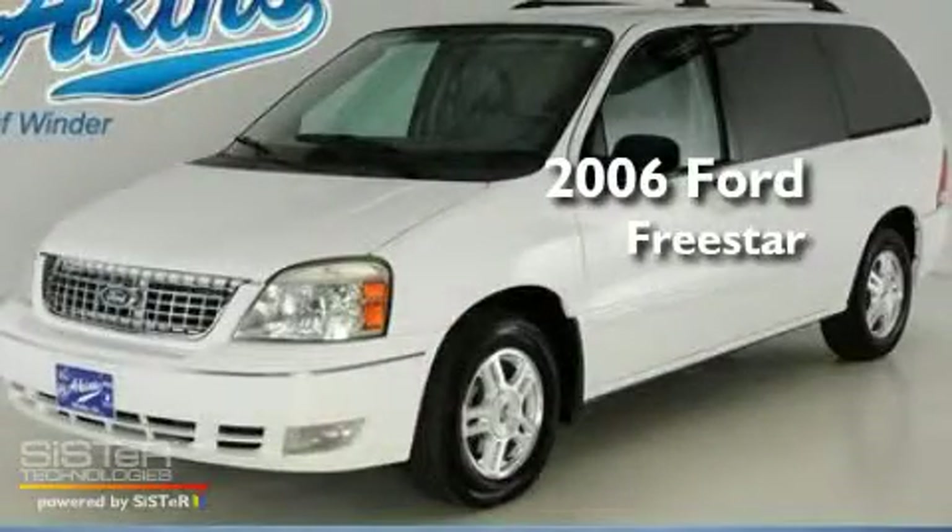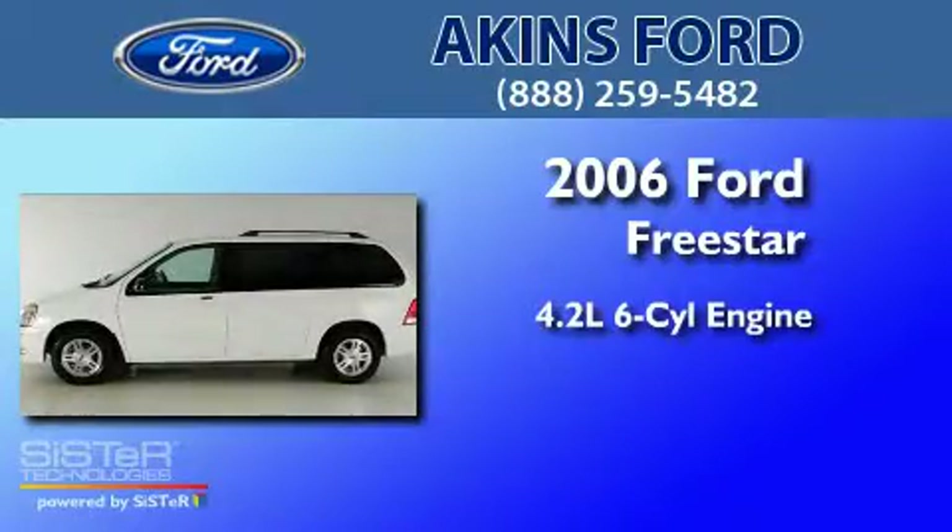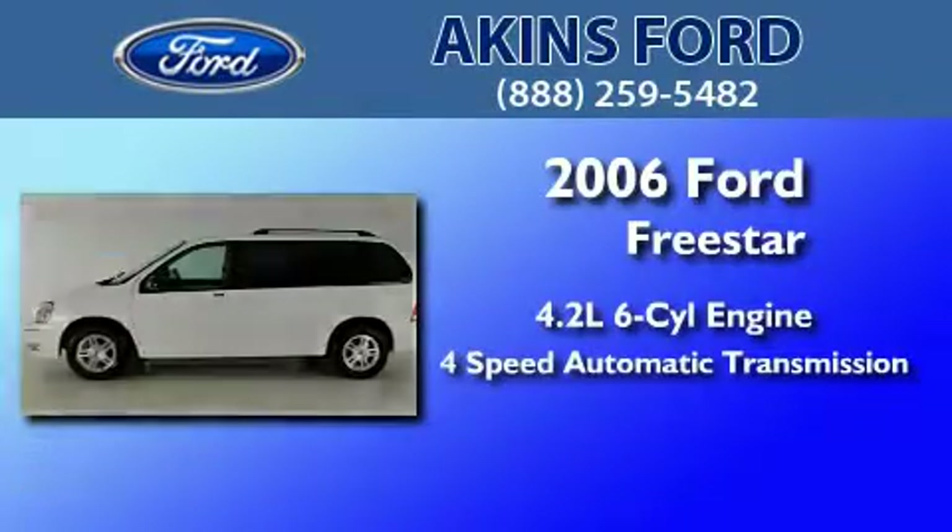This is a 2006 Ford Freestar. It has a 4.2-liter, six-cylinder engine and a four-speed automatic transmission.